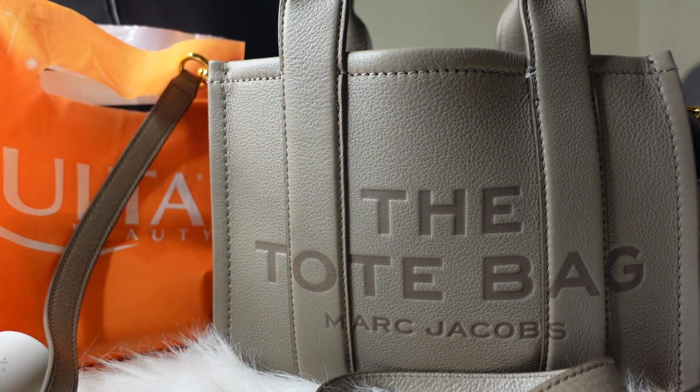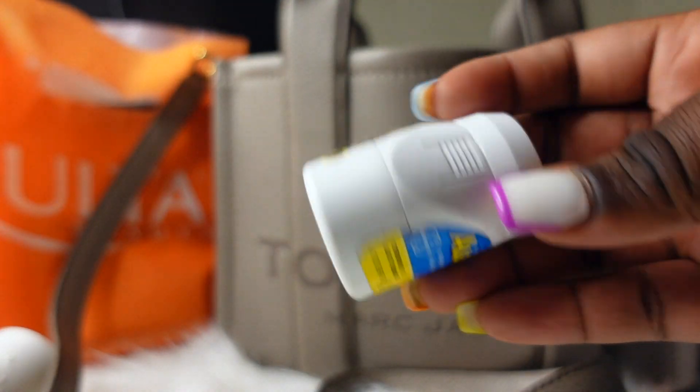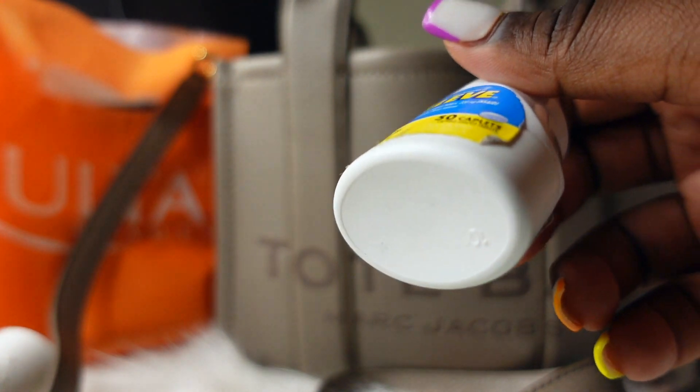Next I have my keys — you know, the girl's best friend. Can't leave the house without these.